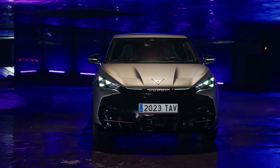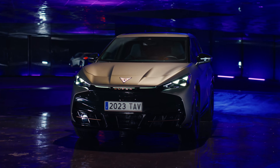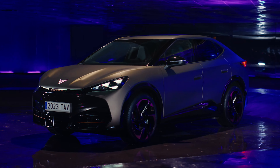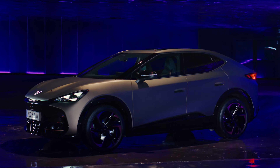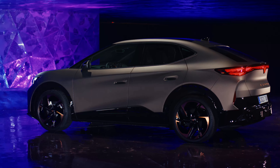The Tavascan is essentially Cupra's take on the Volkswagen ID.5, Skoda Enyaq Coupe 4, and Audi Q4 e-tron Sportback, adopting an SUV coupe body design. It shares the MEB platform with these products from the VW Group, but was created and developed in Barcelona, Spain, as an emotional and driving-focused SUV.